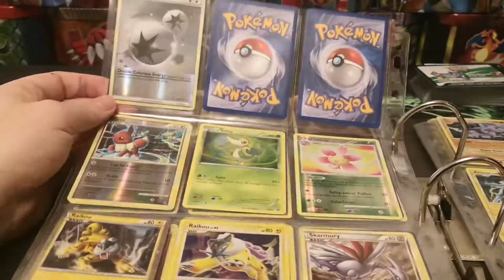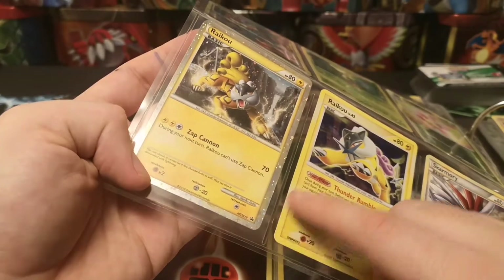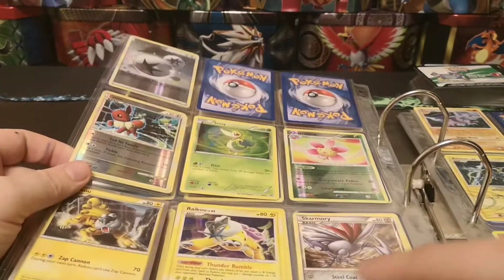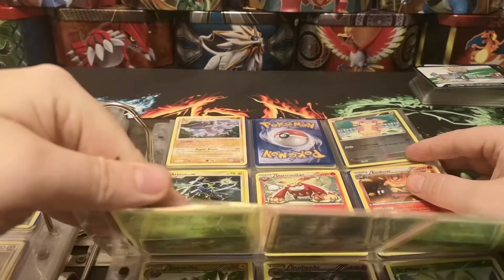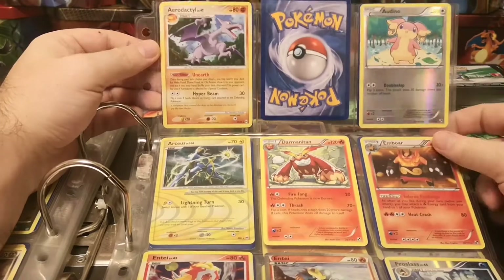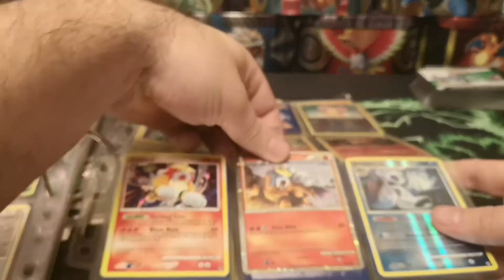We're starting to get into some of the reverses - there's a nice reverse Double Colourless Energy there. We've got a Raikou promo from the Heart Gold Soul Silver series. I've actually got the Entei in Suicune and was missing the Raikou, so that's very good. We've got a Shattered Foil Raikou there, and a nice rare Skarmory - so these seem to be all rare cards. We've got an Arceus Secret Rare from the AR6 series. I've already got the Entei I was talking about, so that is actually a duplicate, but it seems to be in better condition than mine.